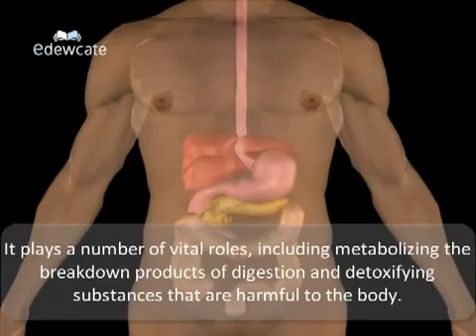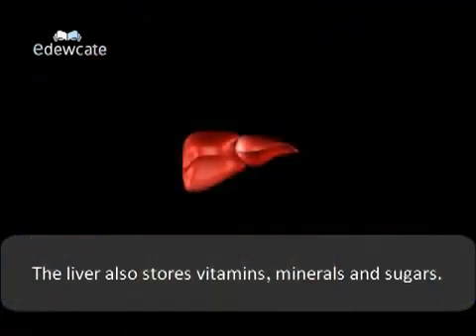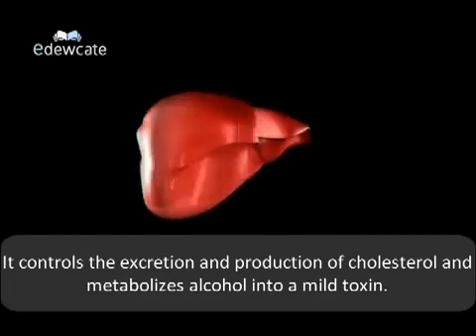It plays a number of vital roles including metabolizing the breakdown products of digestion and detoxifying substances that are harmful to the body. It also provides a quick source of energy when the need arises and it produces new proteins including iron, vitamin B12, and copper. The liver stores vitamins, minerals and sugars, and controls the excretion and production of cholesterol and metabolizes alcohol into a mild toxin.